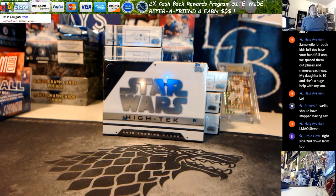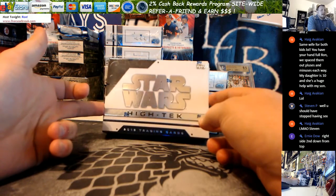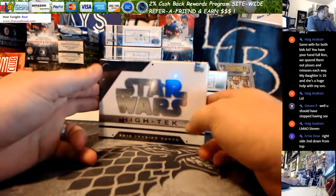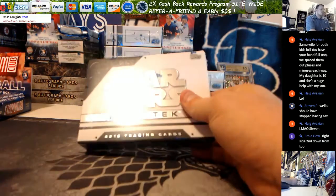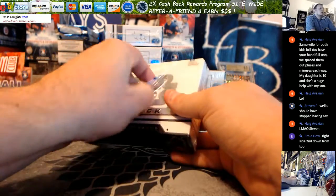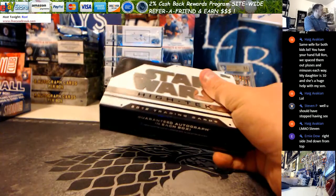How's it going everybody? This is Ron from LiveCaseBreak.com. We're doing a personal box of 2016 Star Wars High Tech for Ernie D in the YouTube stream. Ernie picked the right side, second from the top. Let's hope for some good Star Wars mojo, Star Wars Force, I guess is what you're really looking for.